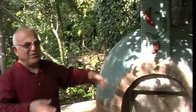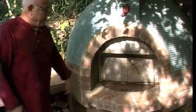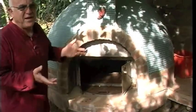In this oven we tend to bake whole lamb or kids — you know, baby goat. Also, in this oven you can bake bread as well.